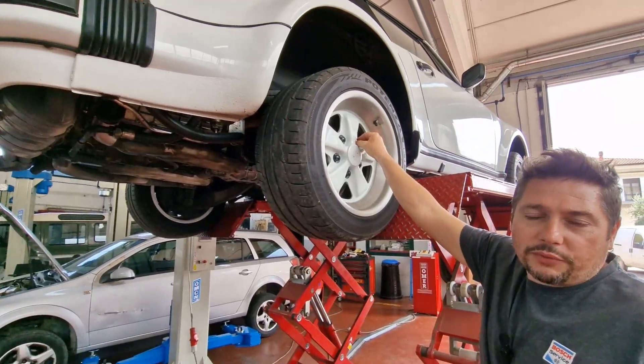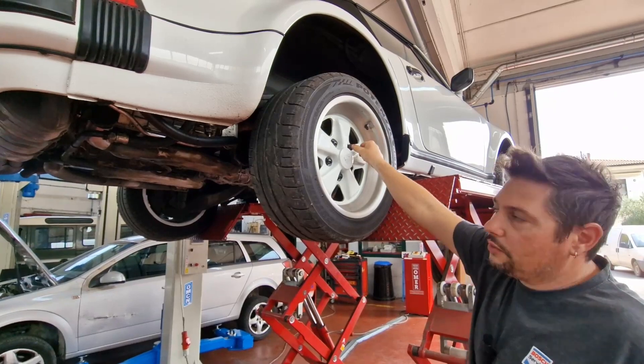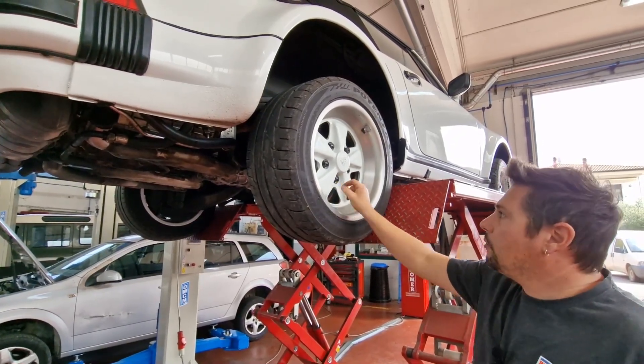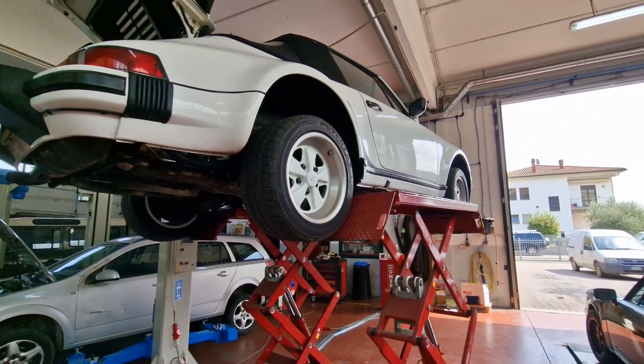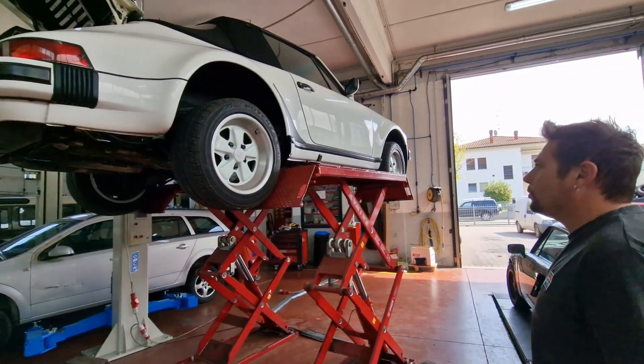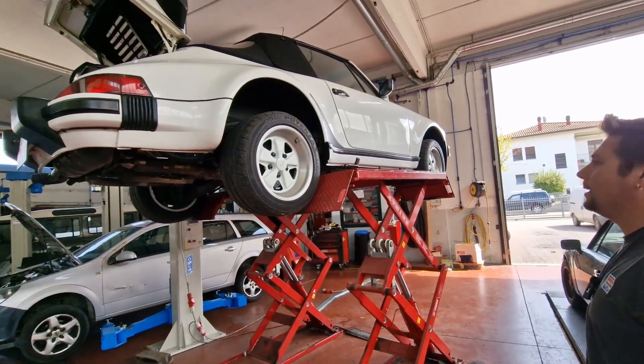C'è anche una copertura per i bulloni antifurto, con la sua chiavettina in dotazione; i bulloni delle ruote erano già in alluminio. Sono raffinatezze tecniche che, se ci si ferma a osservare ogni piccolo particolare, fanno sorridere perché questa macchina era veramente all'avanguardia.